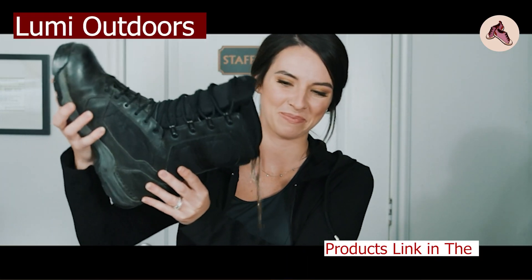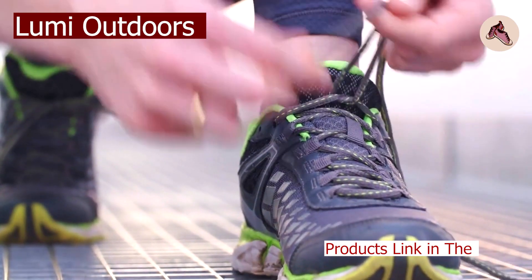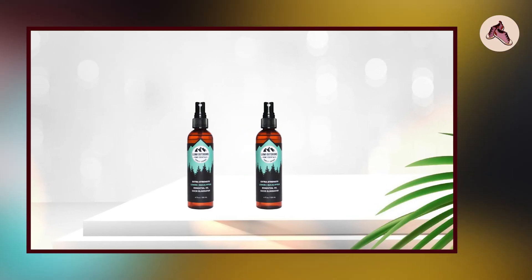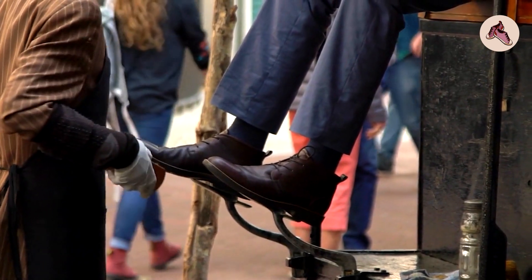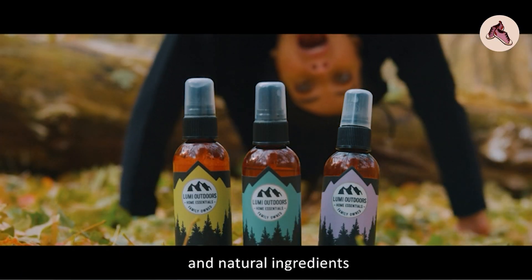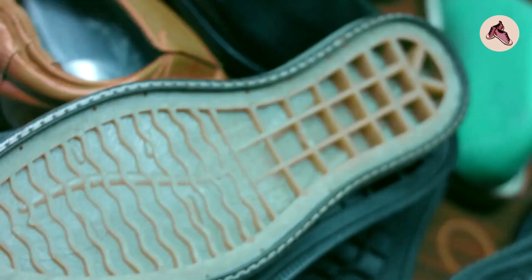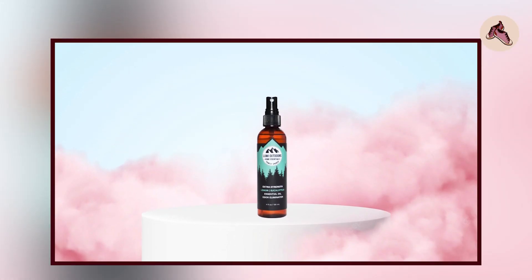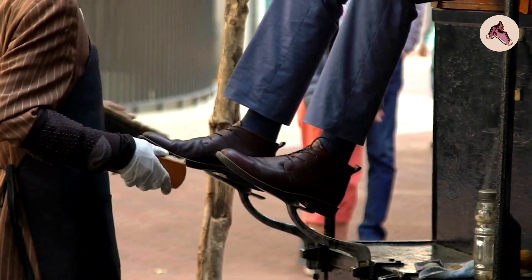At number one position we have Lumi Outdoors Natural Shoe Deodorizer Spray. It is a product designed to help eliminate odors from shoes and other footwear, formulated with natural ingredients including essential oils and enzymes that help neutralize odors caused by bacteria and fungi.